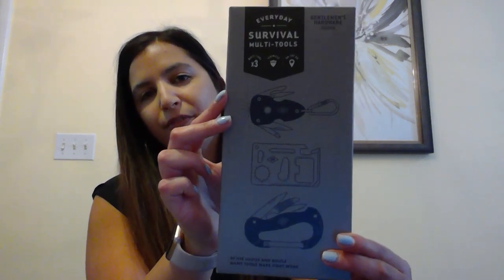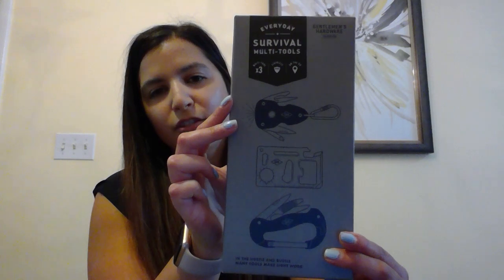Next up we have our survival tool kit set of three — our three best-selling multi-tools packaged together in a nice giftable box, currently at a 30% promotion. The first tool is the pocket flashlight multi-tool with a flashlight, screwdrivers, a blade, and a bottle opener. The second is the carabiner multi-tool, which comes with a saw, knife, file, bottle opener, and pocket knife.